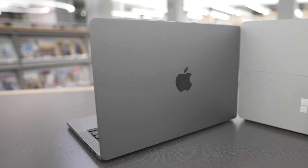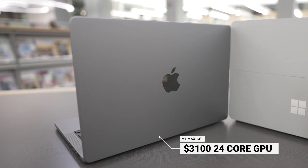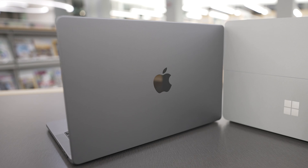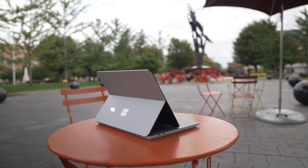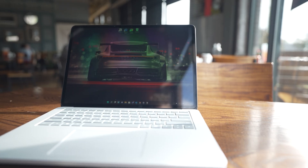For price, the M1 Max starts at $3,100 for the base 24-core GPU and 10-core CPU, whereas the Surface Laptop Studio starts at $1,599 for the i5 model with no GPU. No point is awarded here since it's relevant to your workflow, but it's worth noting the M1 Max has almost double the starting price. If you go for the eight-core M1 Pro, you start at $1,999, which is much more reasonable.